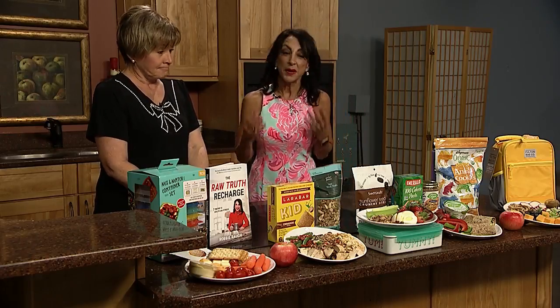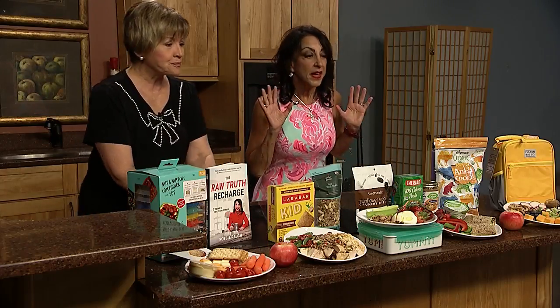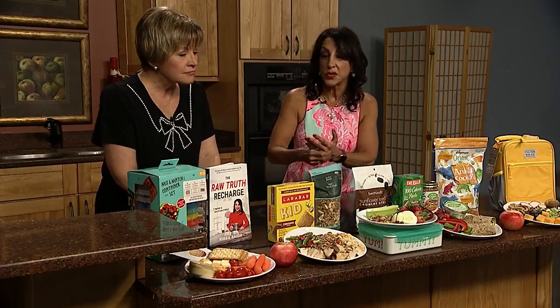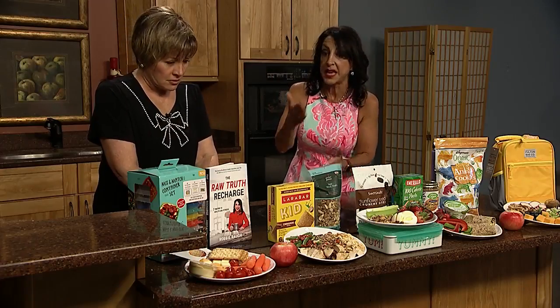Moms are busy, so we want to make sure that we plan ahead — the weekends are a good time to do it. I put together five sample menus for lunches. The research shows that kids do better; they have better memory, they're more alert, so we want to keep their metabolism humming throughout the day.